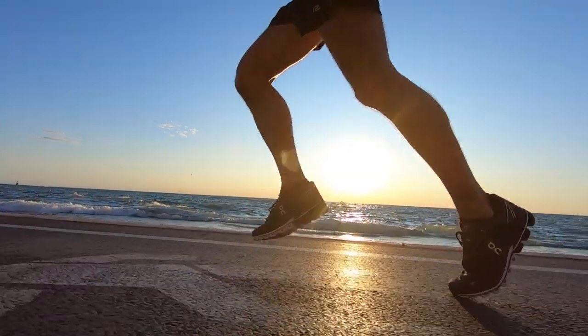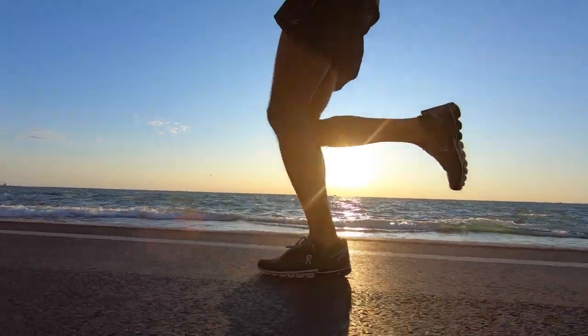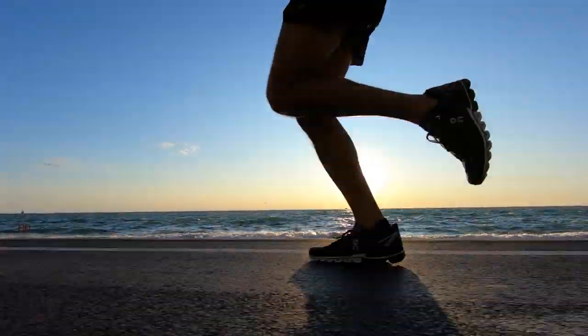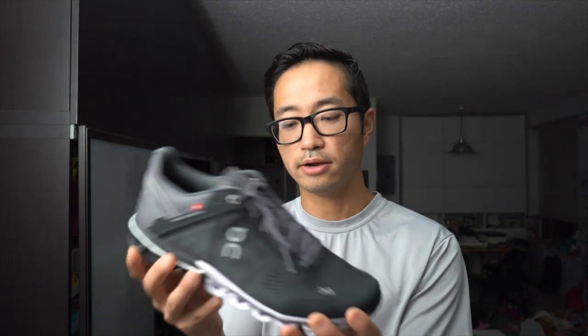One other thing I noticed — I had a particularly tough week of training — I definitely felt like in the back part of the heel, when running slower, a lot of the impact was getting transmitted up through the heel. Once I started moving a little bit faster, spending less time towards the back of the foot and landing more in the midfoot, that went away and the shoe felt a lot better. I feel like the shoe really wants you to be more in the white foam than in the black colored foam.